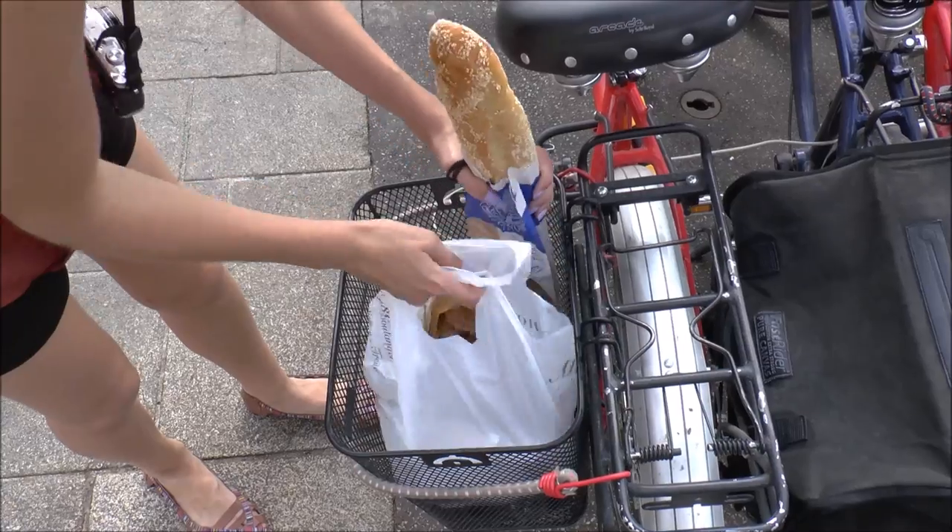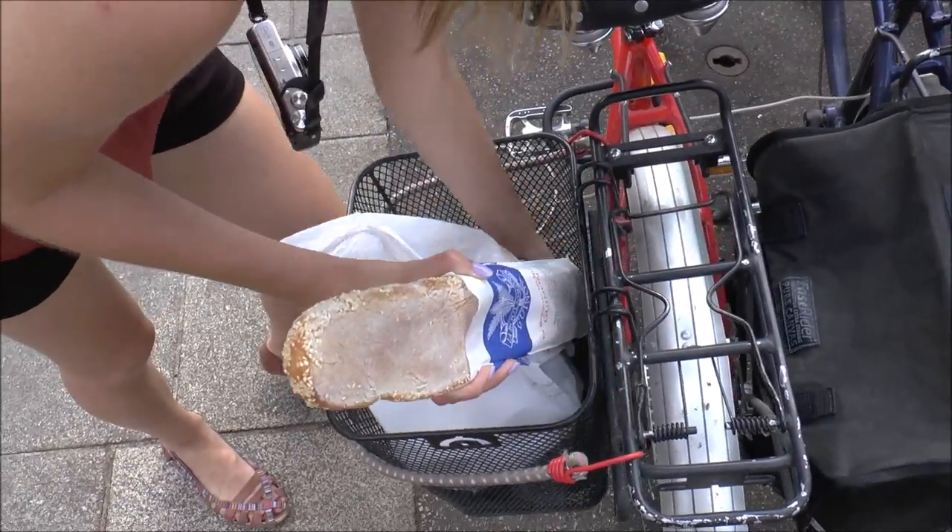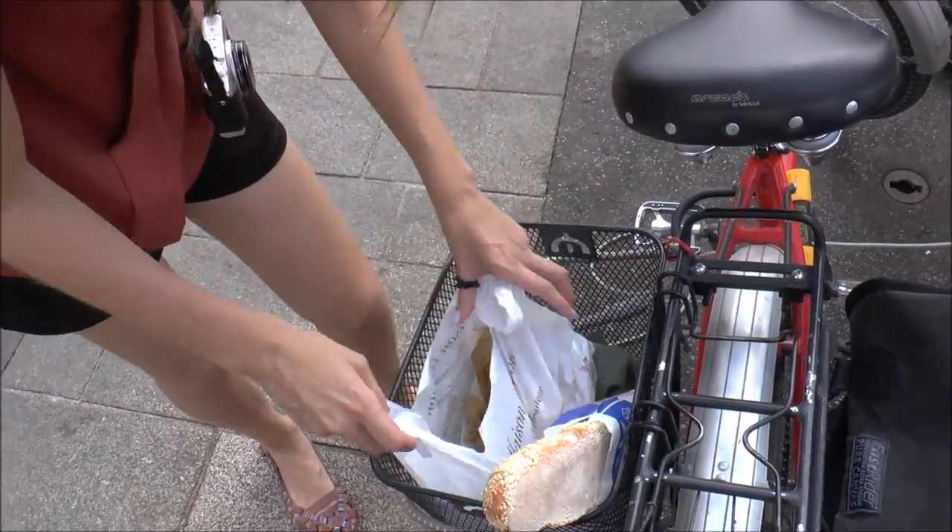And now it is time to go and get started with the tour. I've kind of always wanted to ride around on a bike with a baguette sticking out of the basket. Let's hope we don't lose it along the way.